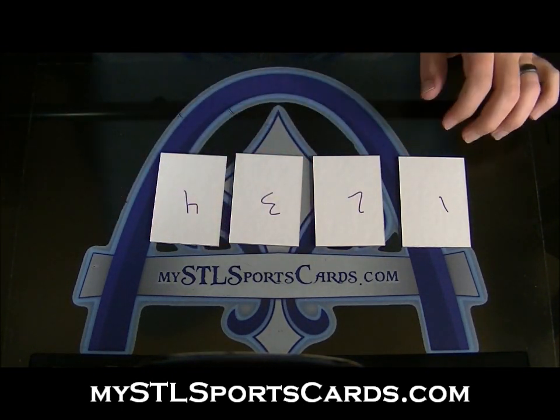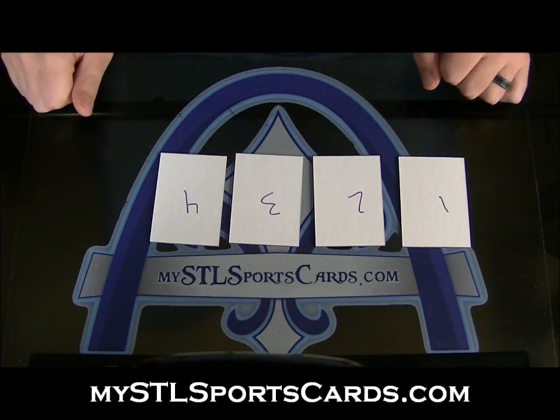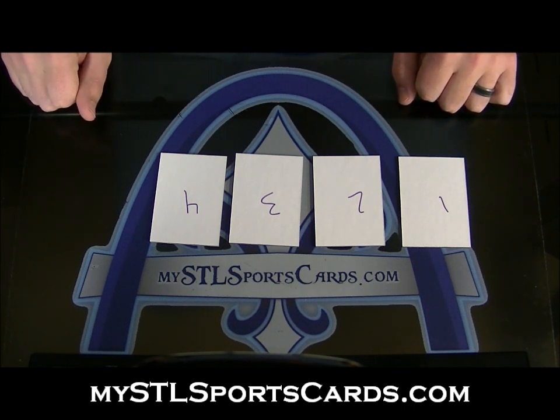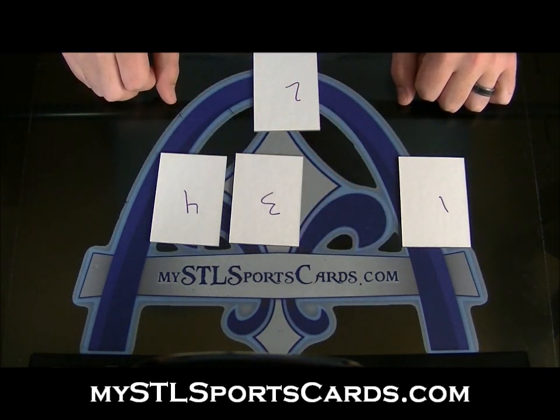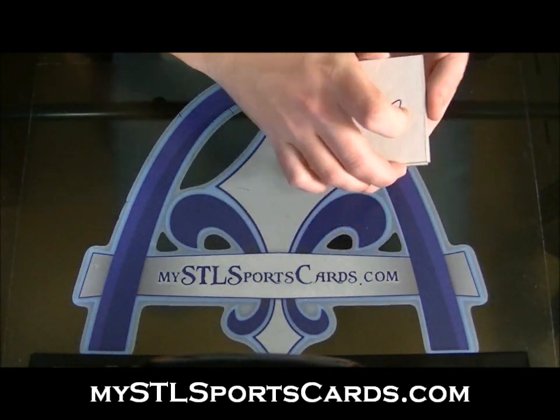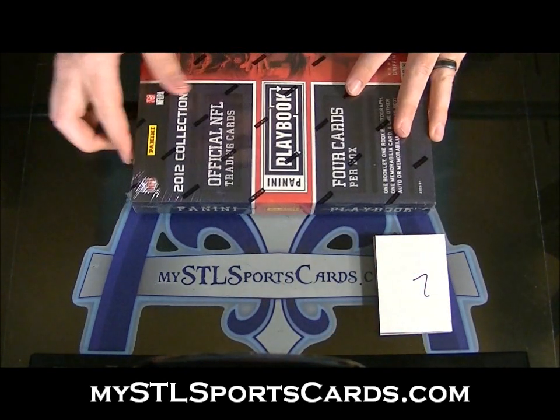Start giving me numbers one through four. No problem, appreciate it. Two. Three, four, one. Alright, here we go, good luck everybody.